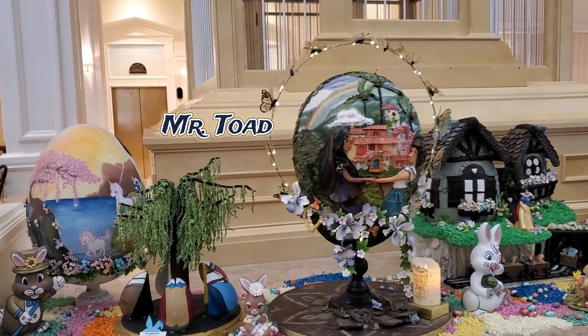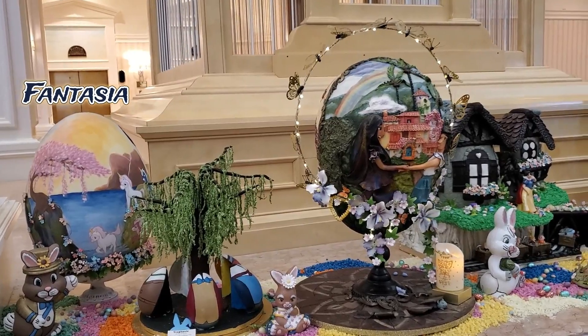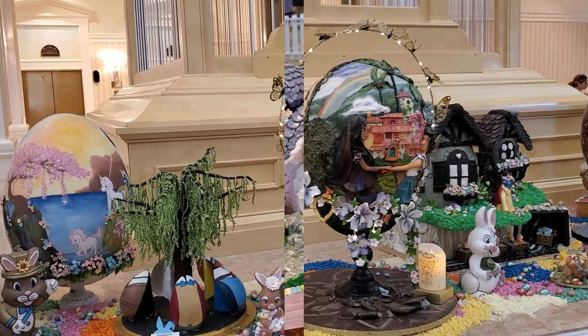This egg represents Mr. Toad from The Wind in the Willows. Each eggshell represents one of the characters in the book.